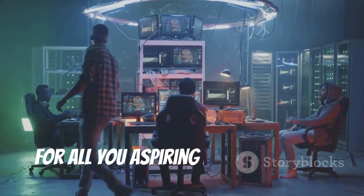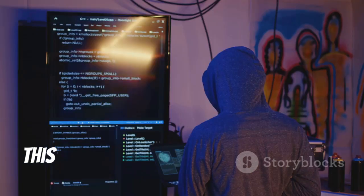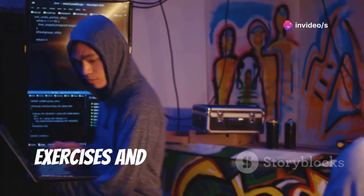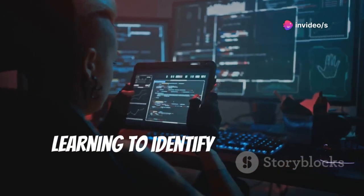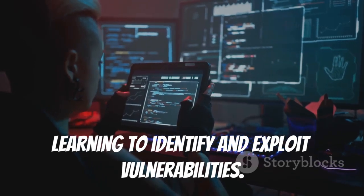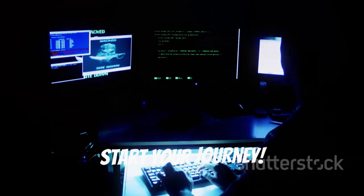For all you aspiring web app security gurus out there, PentesterLab is your new best friend. This website is a goldmine of hands-on exercises and detailed instructions. You'll work through real-world scenarios, learning to identify and exploit vulnerabilities. Head over to www.pentesterlab.com and start your journey.